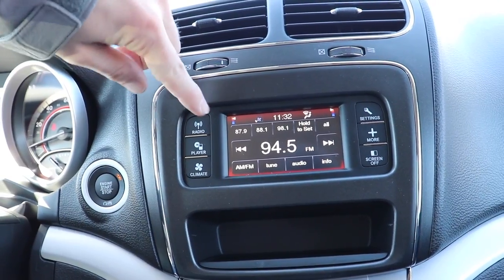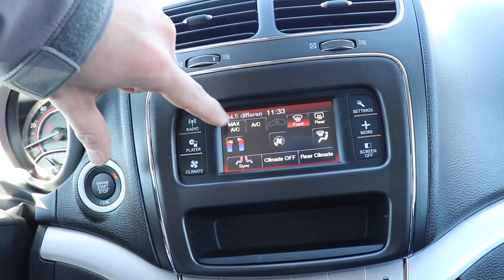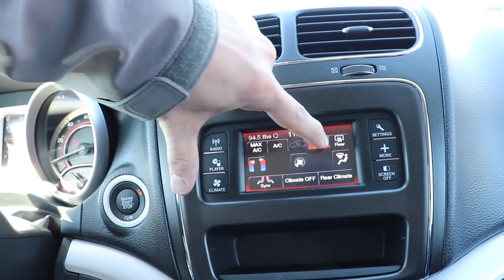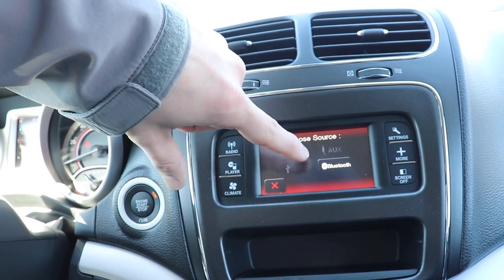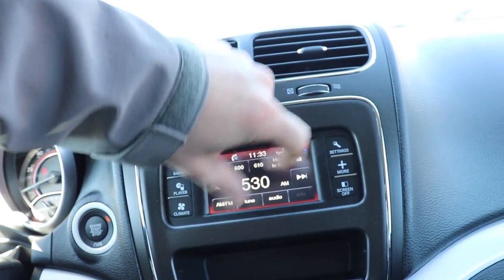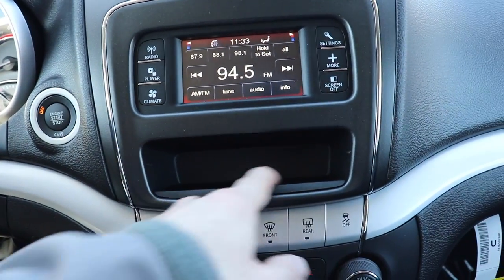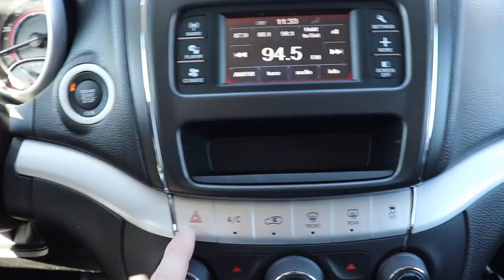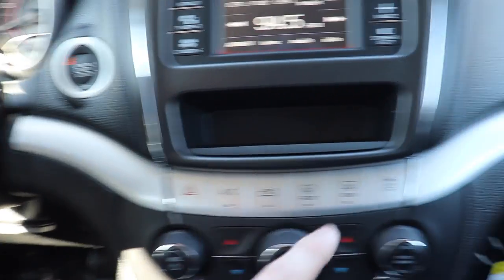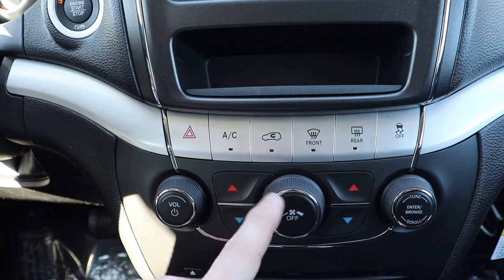This vehicle does come with push button start. I believe we have a five-inch diagonal touchscreen display with physical buttons as backup. Going back to the radio, we have Bluetooth device, auxiliary, disc, and USB inputs, with settings and more functionality accessible on screen. Down below that we have a little storage cubby, physical buttons for heating and cooling, a hazard light button, traction control on/off, and dual-zone climate control — which is pretty nice for a base vehicle like this.